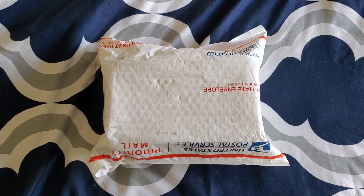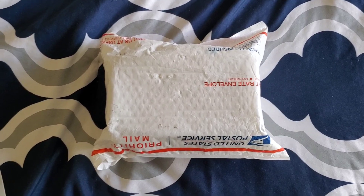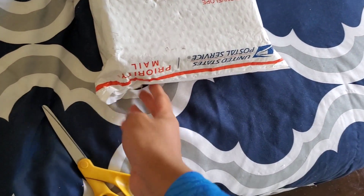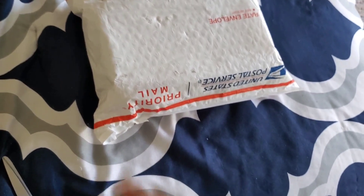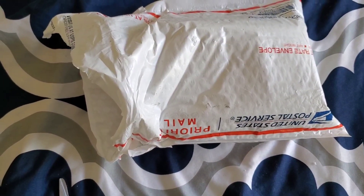Hey guys, this is your boy Blacklighting4547. I present to you another unboxing video. Let's go ahead and get started, let's just get right into it. I'm not going to waste any time. I got another device right here.